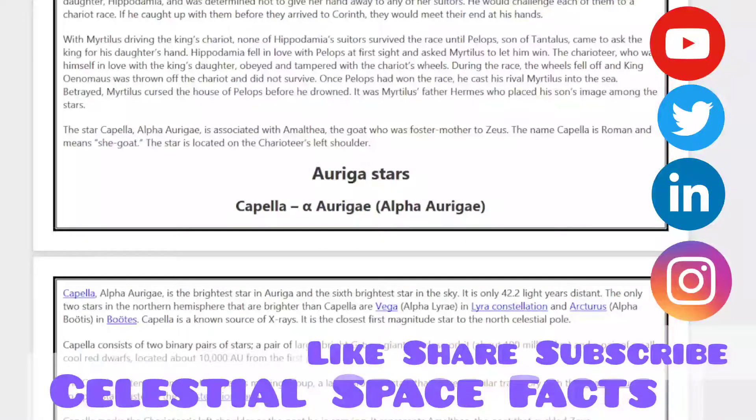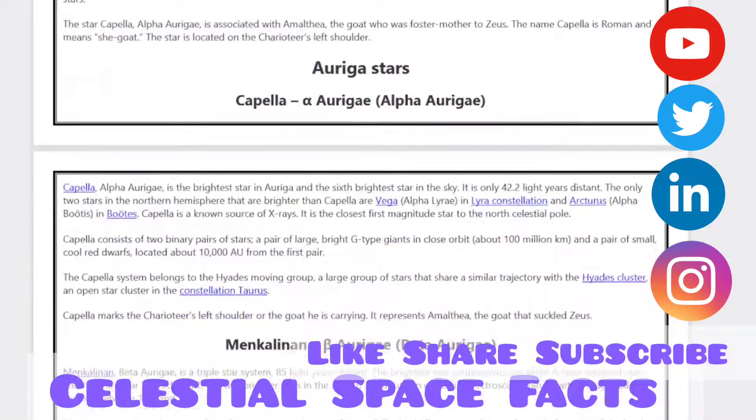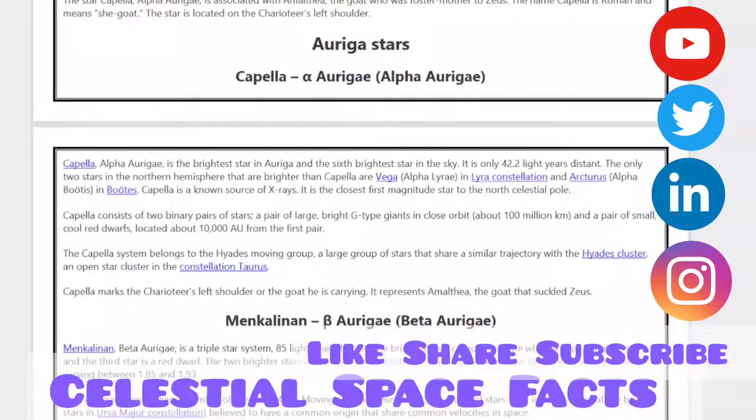The star Capella, Alpha Aurigae, is associated with Amalthea, the goat who was the foster mother to Zeus. The name Capella is Latin and means 'she-goat.' The star is located on the charioteer's left shoulder. Capella, Alpha Aurigae, is the brightest star in Auriga and the sixth brightest star in the sky. It is only 42.2 light-years away.